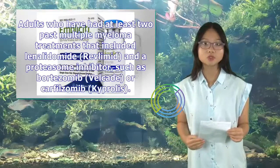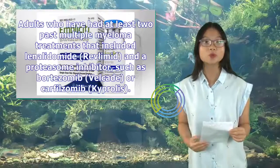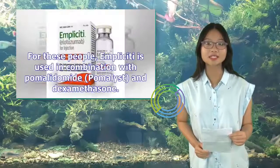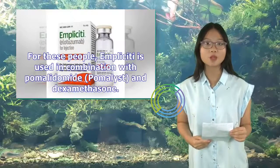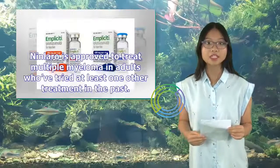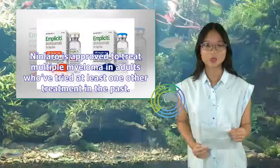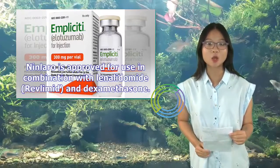Ninlaro is approved to treat multiple myeloma in adults who have tried at least one other treatment in the past. Ninlaro is approved for use in combination with lenalidomide (Revlimid) and dexamethasone. Unlike Implicity, Ninlaro comes as capsules taken by mouth once each week. Ninlaro is available in three strengths: 2.3 mg, 3 mg, and 4 mg.